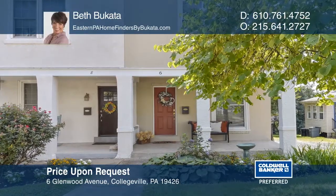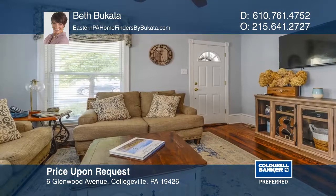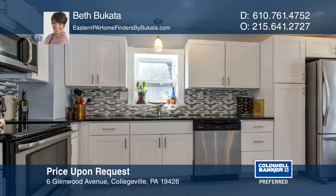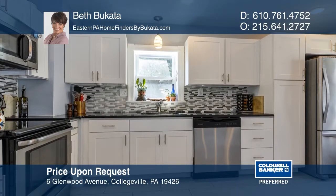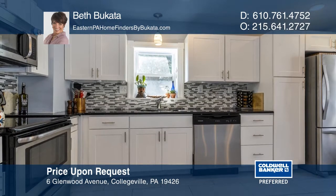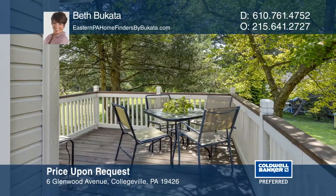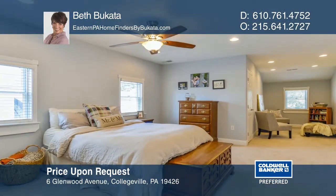This quaint home in Collegeville was refurbished in 2015. You'll love the original hemlock hardwood floors, crisp white millwork, and custom gourmet kitchen that leads out to the wraparound deck overlooking the backyard.